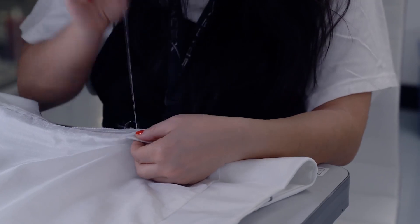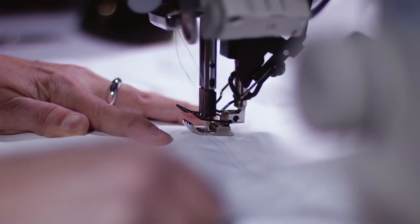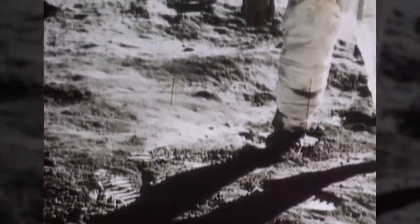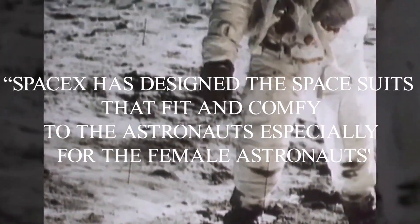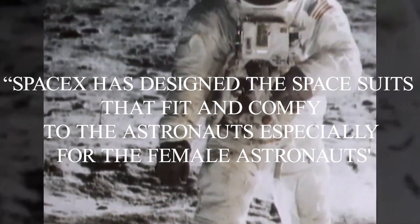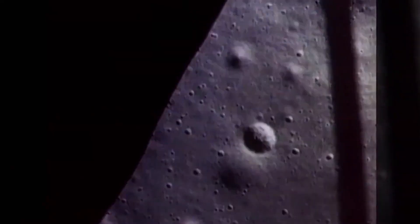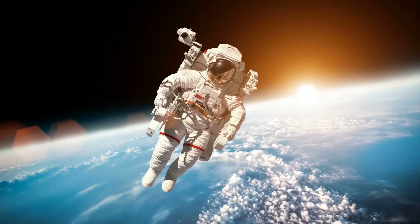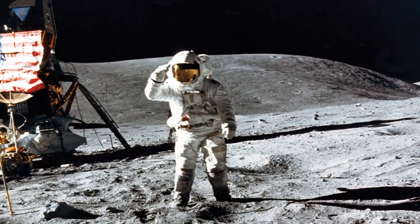A spacesuit is meant to keep astronauts alive in the harsh environment of low pressure or even elevating pressure inside the spacecraft. The bulky spacesuits obviously create discomfort for astronauts. SpaceX has designed spacesuits that fit and are comfortable, especially for female astronauts. Elon Musk has just revealed the spacesuit 2022, and we explore together this new innovation in the history of aerospace.